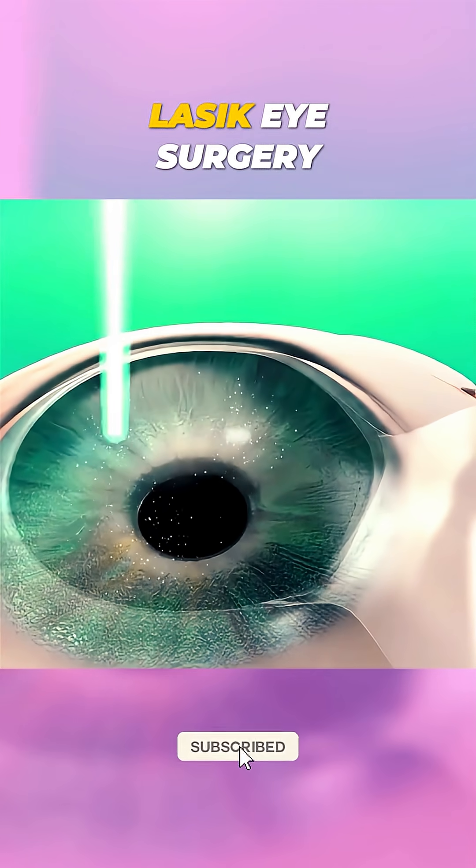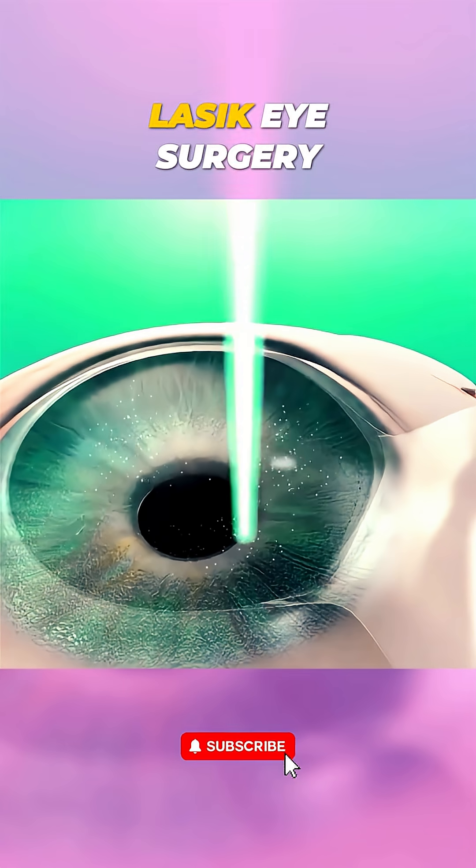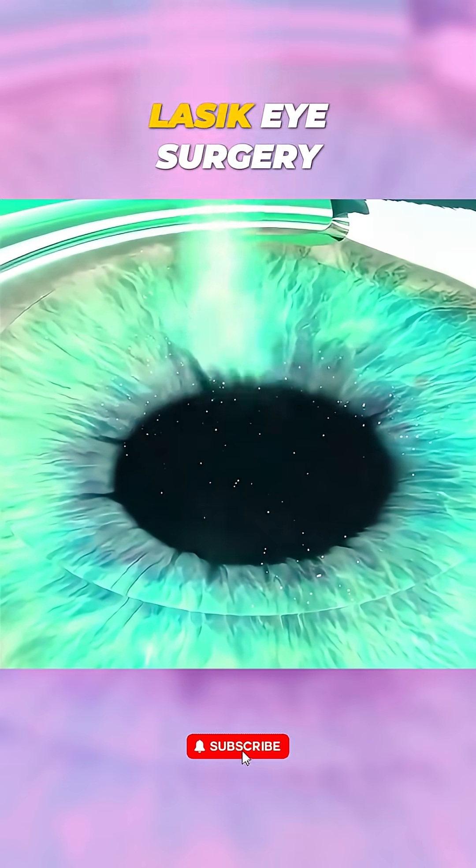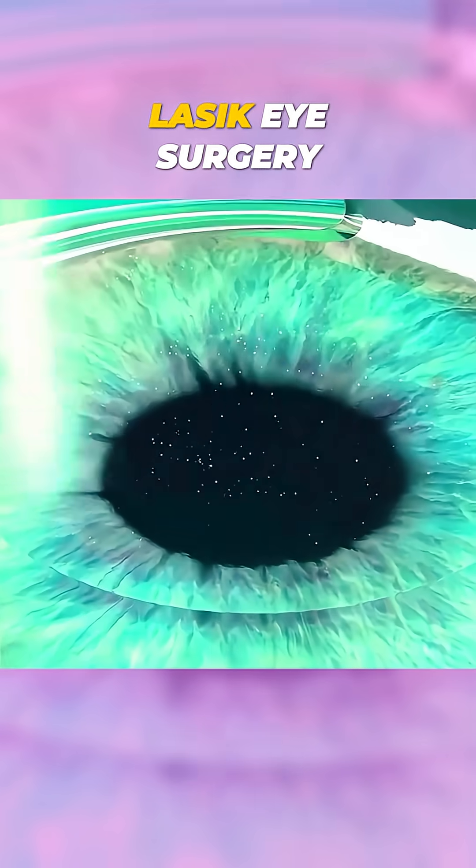A specialized excimer laser reshapes the cornea by removing tiny amounts of tissue, correcting vision problems like nearsightedness, farsightedness, or astigmatism.